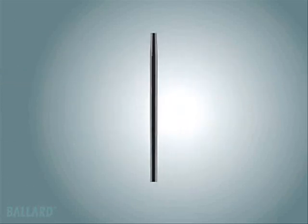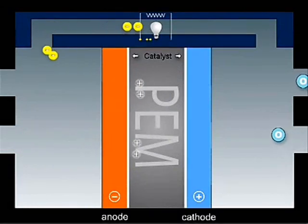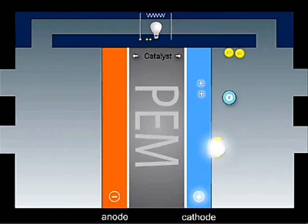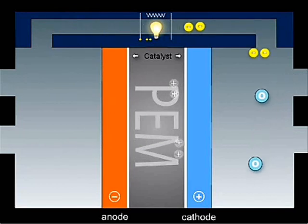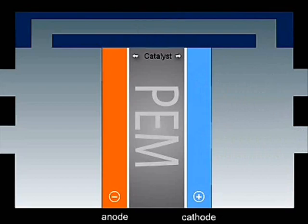The catalyst splits the hydrogen molecule into protons and electrons. The protons can pass through the membrane. The electrons cannot and have to pass through an external circuit, creating useful electricity. On the oxygen side of the membrane, the protons and electrons react with oxygen from the air in the presence of a second catalyst layer, generating water and heat.